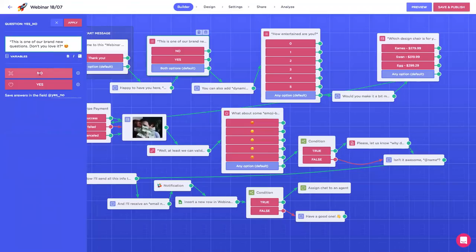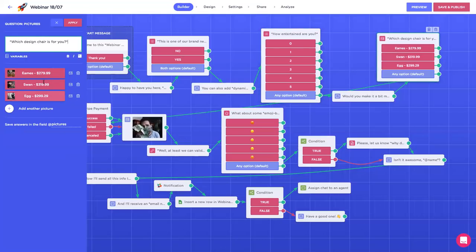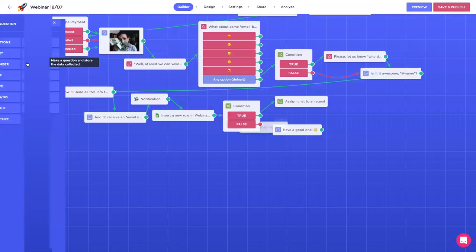Then a simple message, and this is one of the new questions — the yes/no one. You can of course customize the text. Same for the scale — you can select where you want the scale to start and finish, and the labels behind the lowest and the highest. Then this is the pictures block — the one with the big pictures. It looks like a regular ask-a-question buttons block but it's not. It's a specific one and you'll find it by clicking 'ask a question' — pictures, right at the bottom.